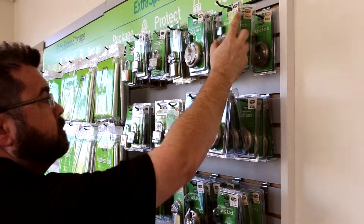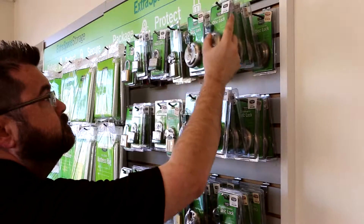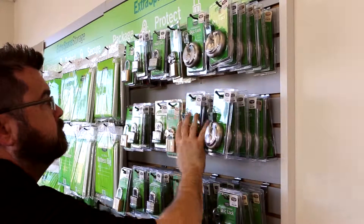Our managers are available to answer questions, help you find the right size unit, and much more. They'll make sure you have a great experience.